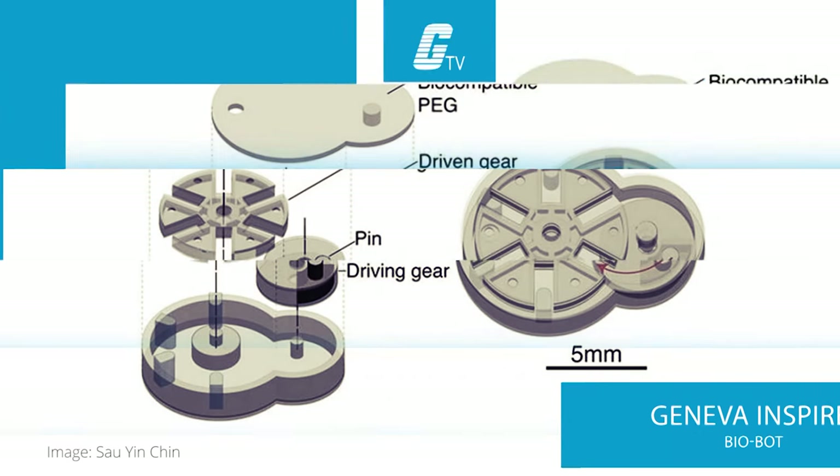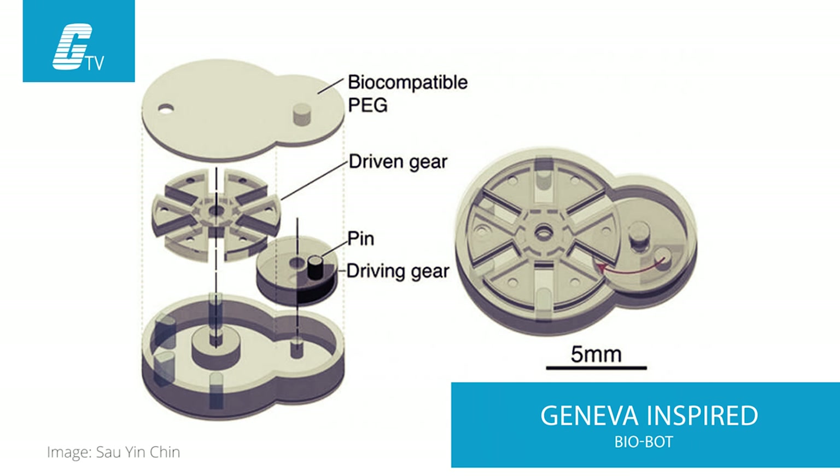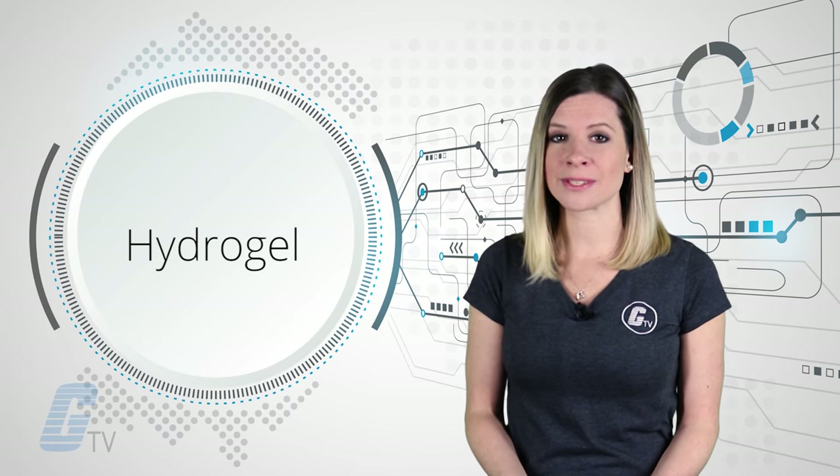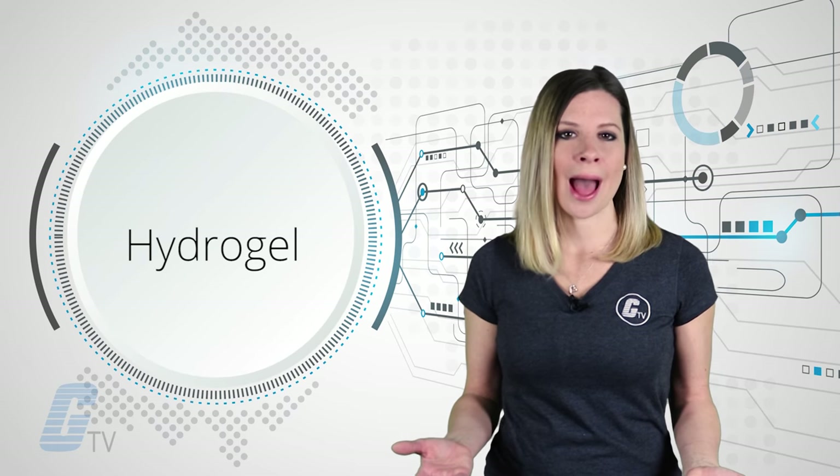The team used the Swiss watchmaker Geneva Drive as inspiration for the bot, starting by inventing a special type of 3D printing. This allowed them to invent a fabricator that lays down layers of hydrogel to produce rubbery solid shapes that were used to construct the bot.